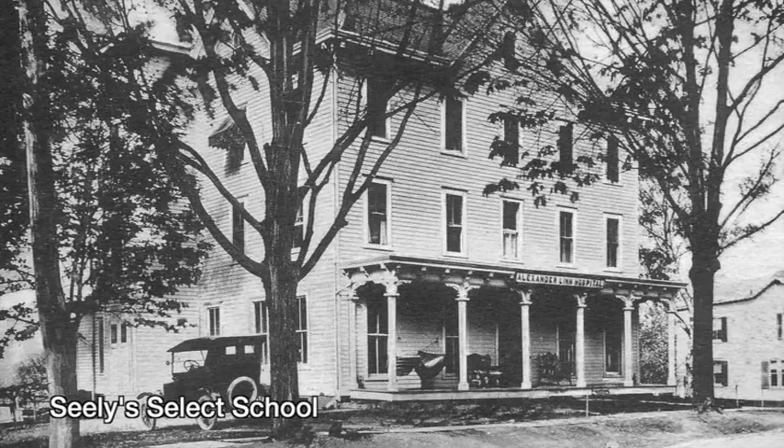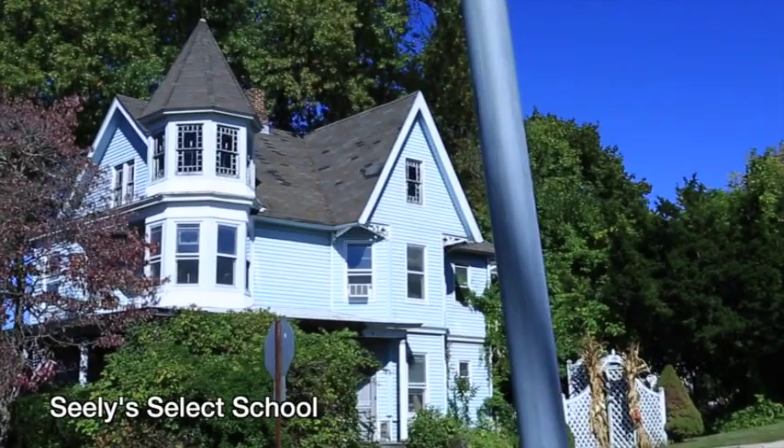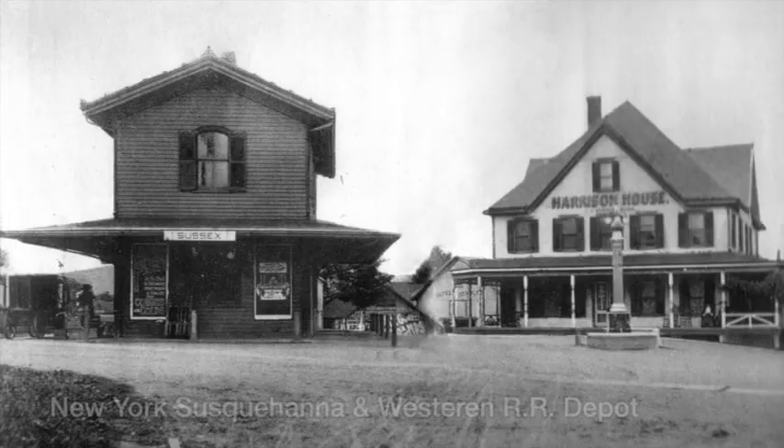Sealy Select School, built in 1885, was made into a hospital in 1918, named for local doctor Alexander Lynn, and later became part of the St. Clairs Health System.